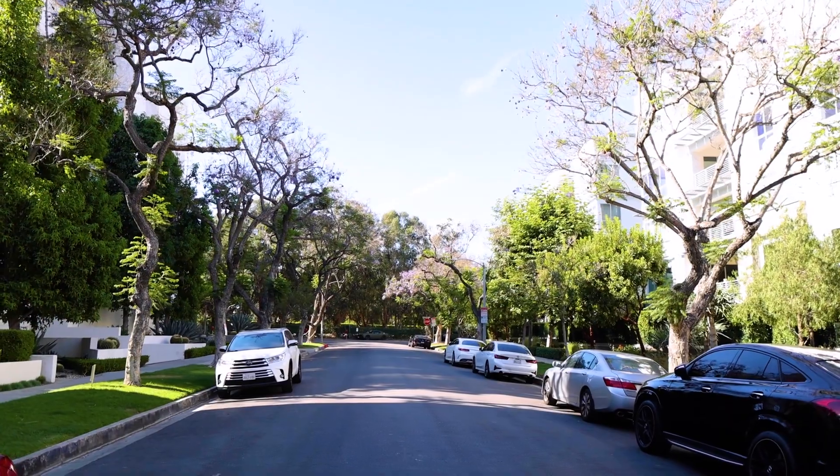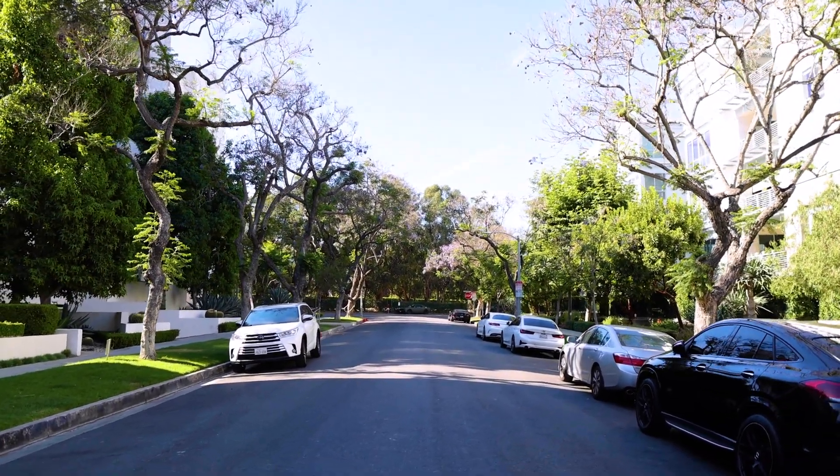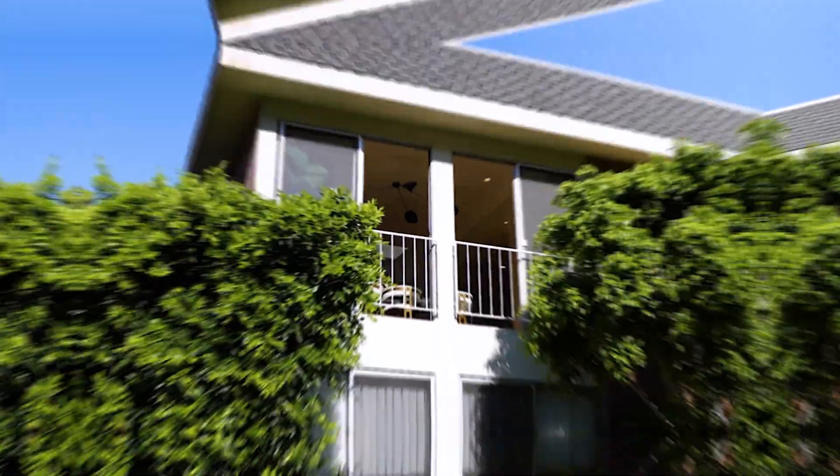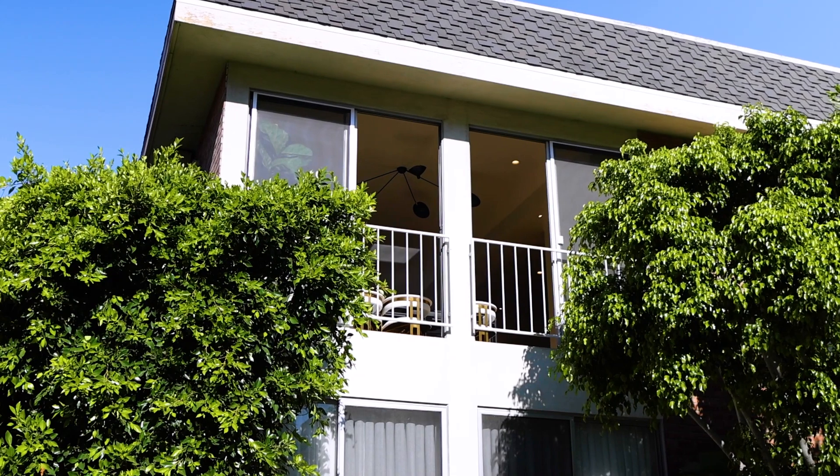Here we are on beautiful Palm Drive, which is a really nice tree-lined street located walking distance — approximately five to ten minutes — to Rodeo Drive, where you have all the major shopping and upscale restaurants. The townhome behind me, which we're going to take a look at, is listed at $1.5 million, and it's a beautiful, light-filled, three-level home. Follow me.